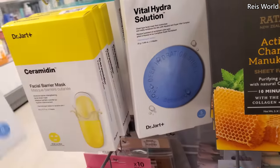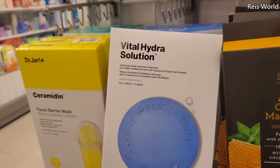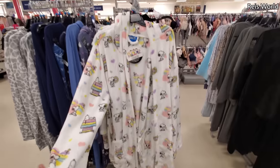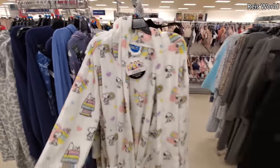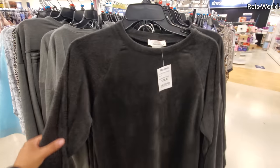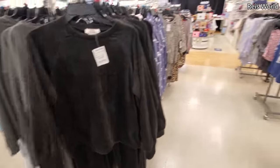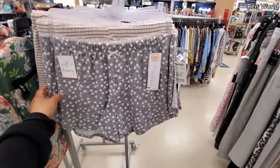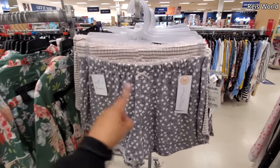Dr. Scholl's — always good to have, maybe $13. There's this one. Really cute peanut robe — we have Snoopy, and it's really, really soft. It feels like a blanket. Look at this one for $25. I found these really cute pajama bottoms — $10, Marilyn Monroe collection. Very dainty, got little hearts, little tiny bow.